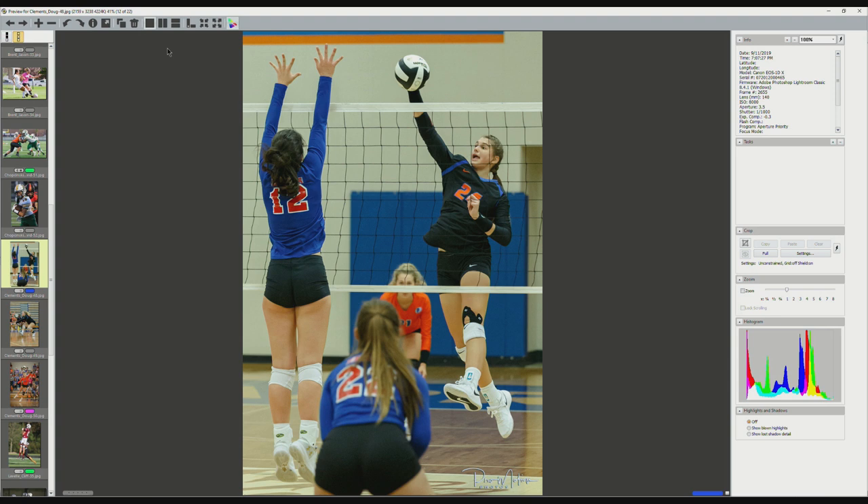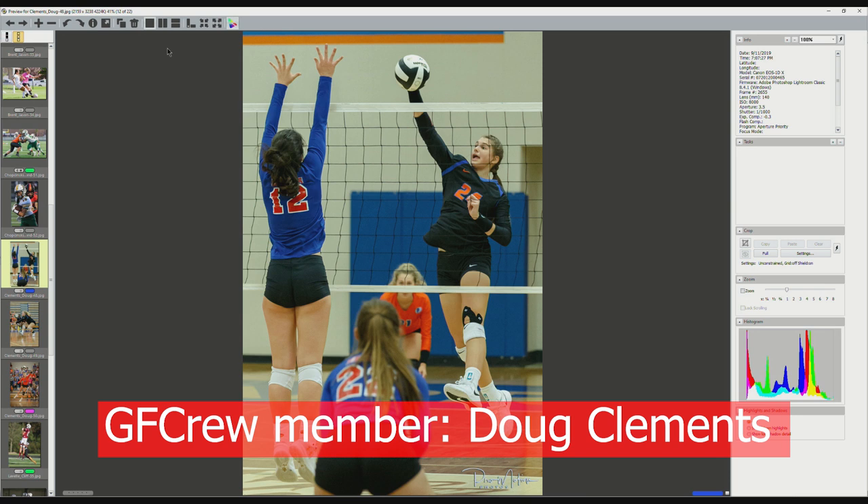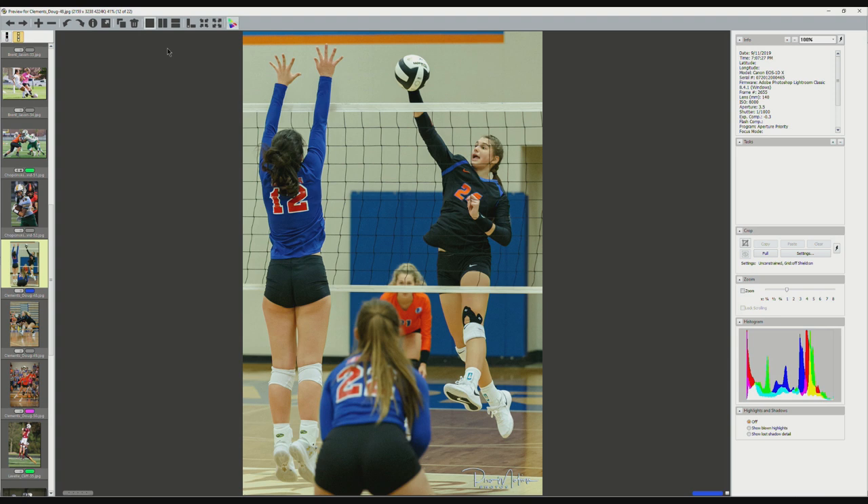Doug Clements — volleyball. I think this is a good volleyball shot. I find volleyball, especially indoor volleyball, very hard to shoot. But here you shot through the net and she's in focus. Ball, hand on the ball, blocker going up. I like the symmetry between the two girls — the girl in orange, the girl in blue — both down, ready for a save, ready for a dive. I probably would have just taken a little bit off this side to knock down that door a little bit more. But gosh, this is a very good, very nice shot.